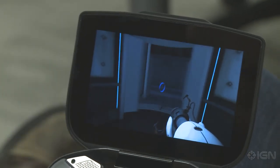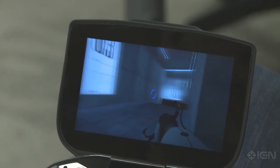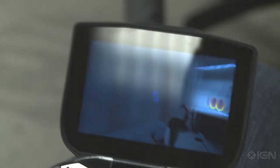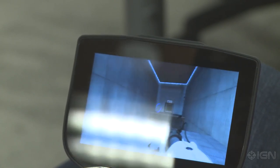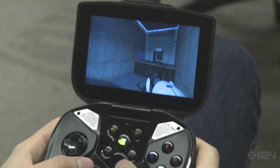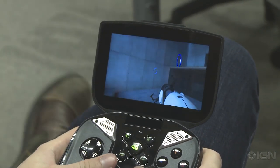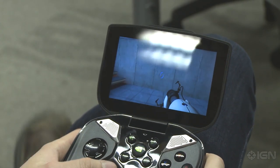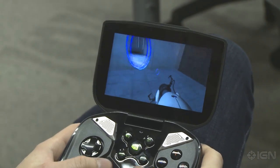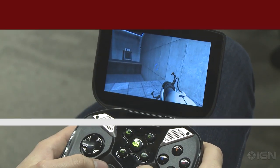It looks great, it's running well. Obviously it's on a smaller screen so the extra detail is particularly highlighted on the LCD, and it has the full array of features in terms of saving your progress and all of the same basic core functionality of the original. So this is Nvidia Shield running Portal. For all things Android, gaming, and more, stay tuned to IGN.